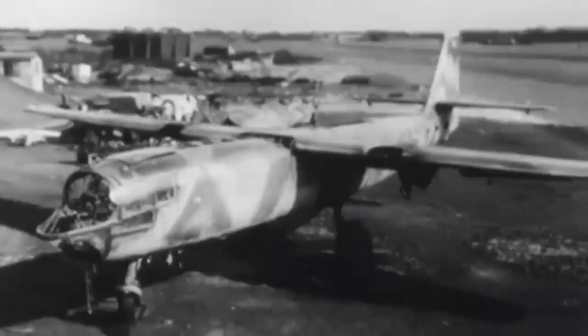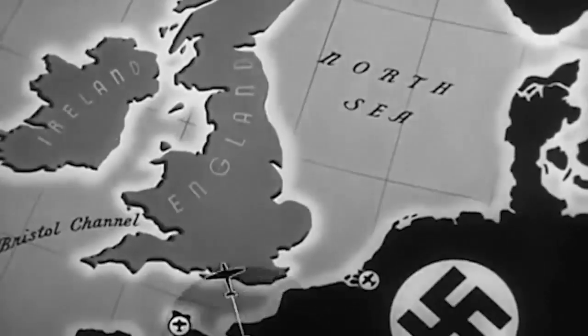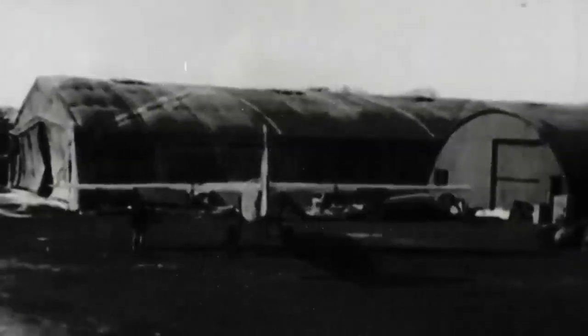The German aircraft, the Arado AR-234 Blitz, was created to achieve air superiority in World War II. It was the first operational jet-powered bomber and the last aircraft of the Luftwaffe to fly over England. In addition to being fast enough to outpace ground defenses and airborne interceptors, the Blitz was also useful for covert surveillance.